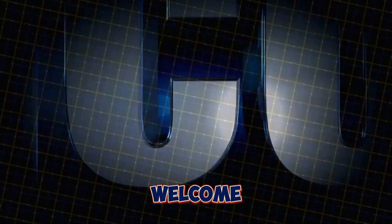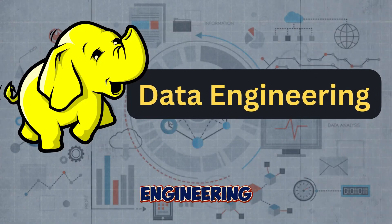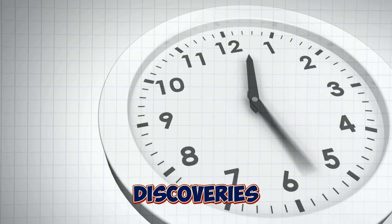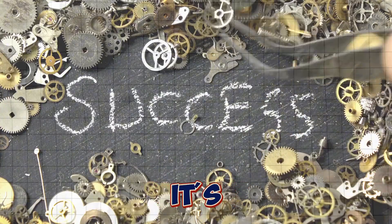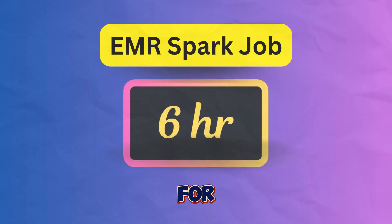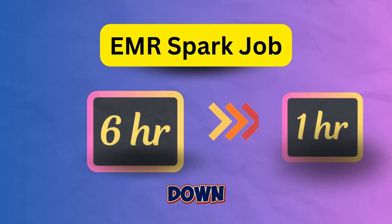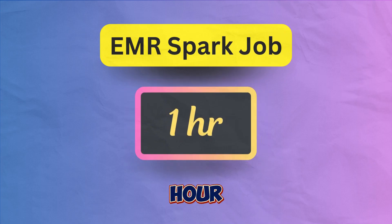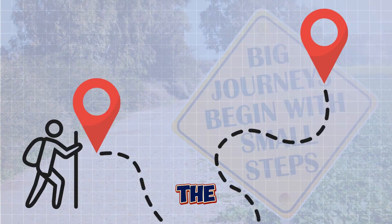Hey there, fellow data enthusiast! Welcome back to my channel where we dive into the wild world of data engineering. Today I've got a story for you — one that's full of struggles, discoveries, and ultimately victory. It's the story of how I took an EMR Spark job that used to run for six hours and slashed it down to one hour. Yes, you heard that right — just one hour.